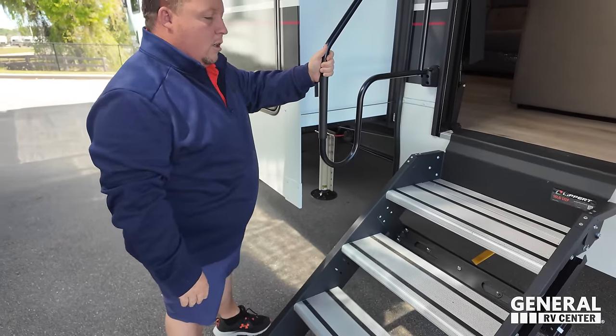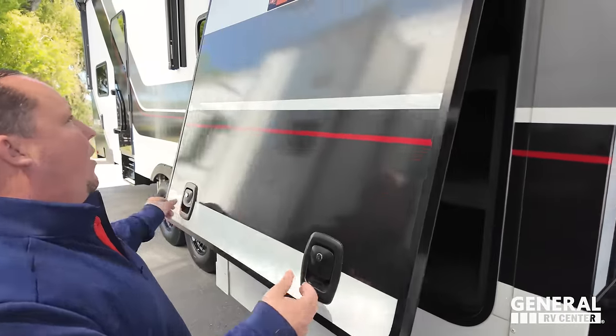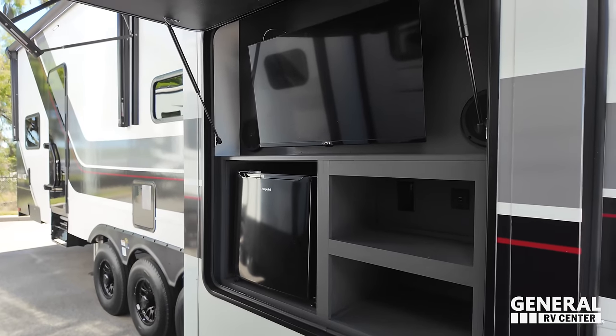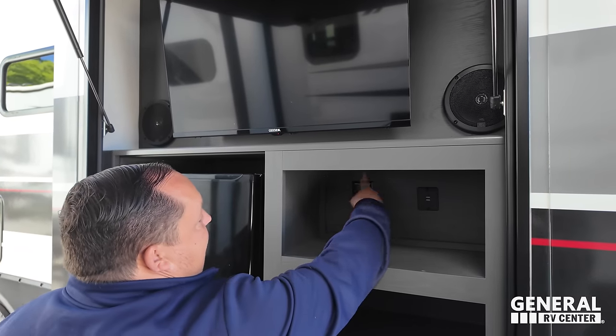You have solid steps with the assist - these are very heavy steps, so I like how they do it that way. Grab handle to get it on the inside. And right here, you've got an outside TV, speakers, and cell phone charger station.